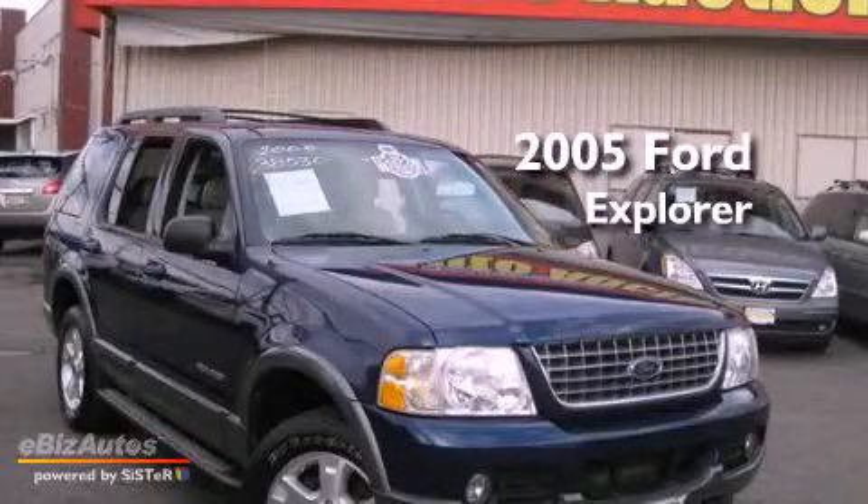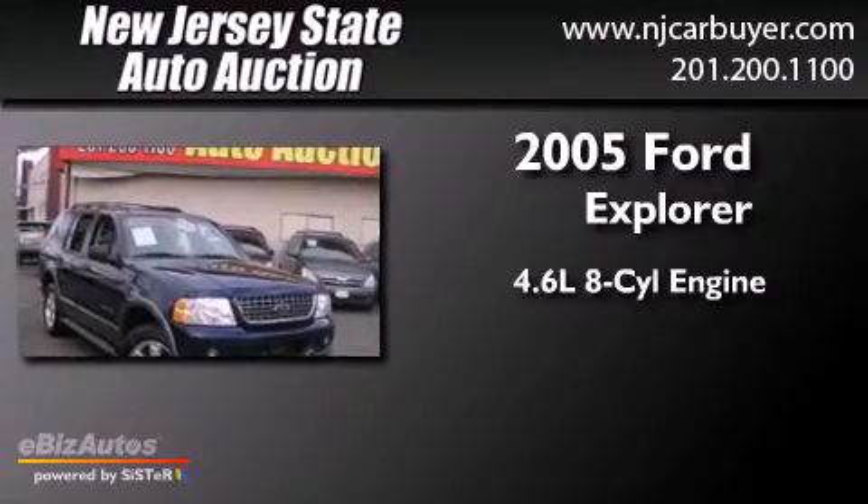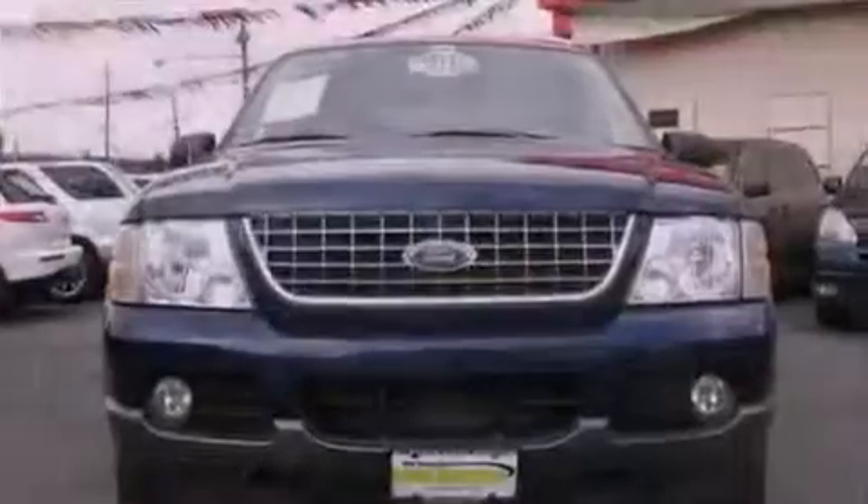This is a 2005 Ford Explorer. It has a 4.6-liter 8-cylinder engine and a 4-speed automatic transmission.